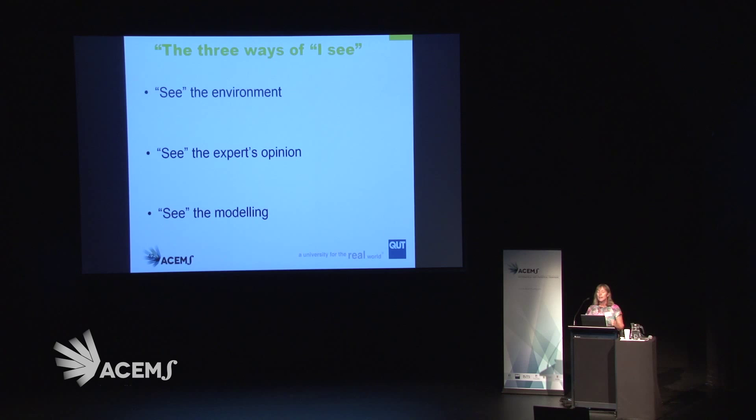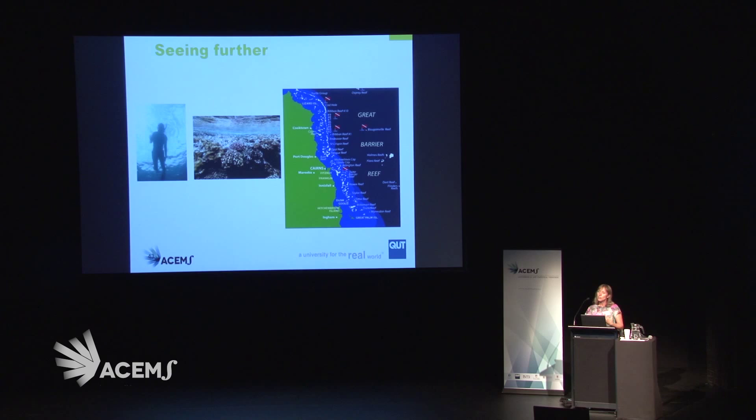This brings us to the crux of it — the three ways that we might see in this kind of application. We see the environment. We can see the expert's opinion. And we can see from the model outputs. So different ways of seeing are all combined in this particular project.